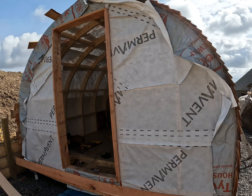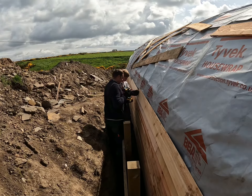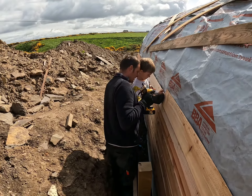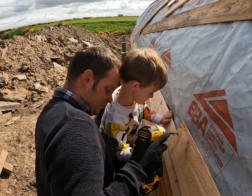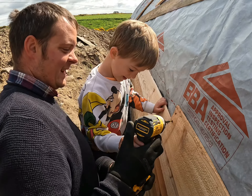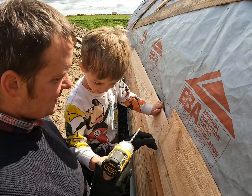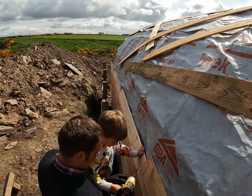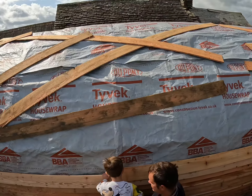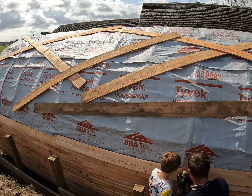We now have a door frame. Cladding update — we are almost there. Just this top section to go. It's about three quarters of the way done. Hopefully by the end of the day it'll be done.